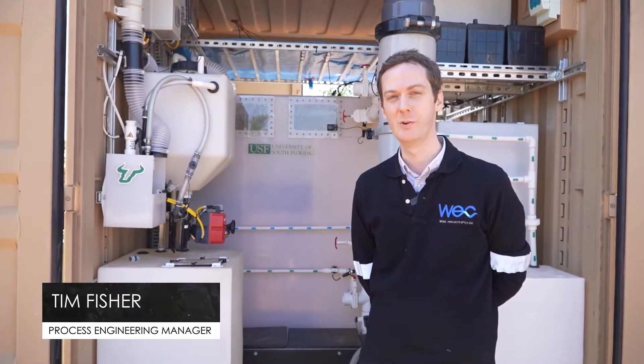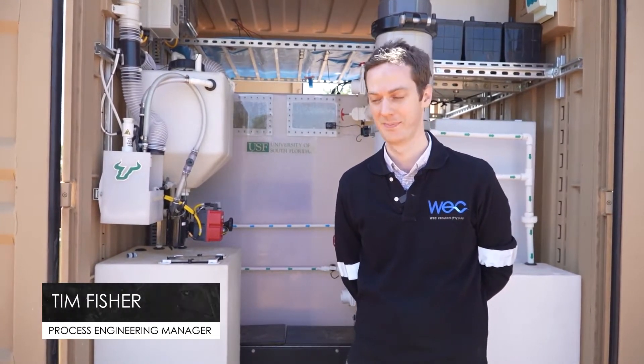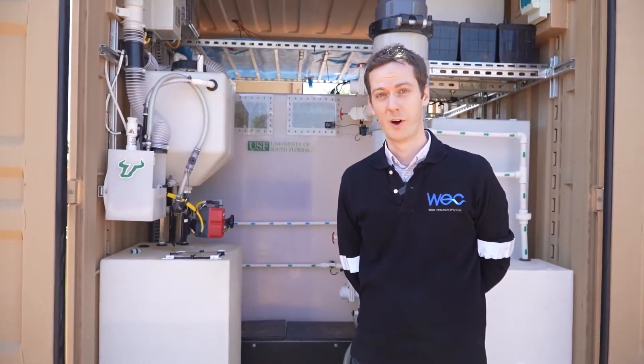Welcome to the NuGen, which is the nutrient energy and water generator off-grid toilet system. I'm going to give you a walkthrough of the process.